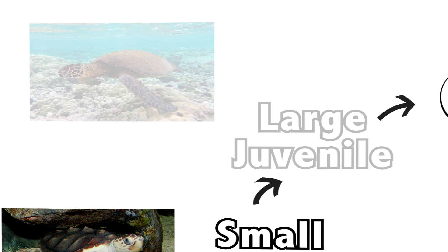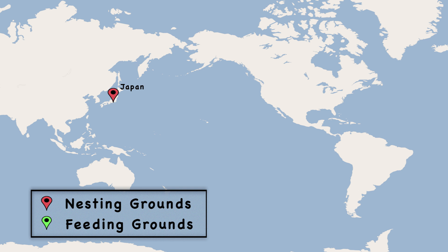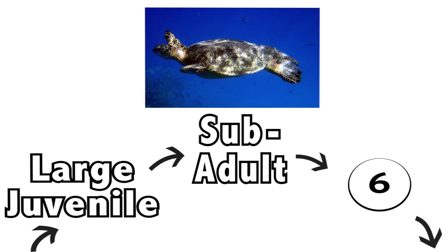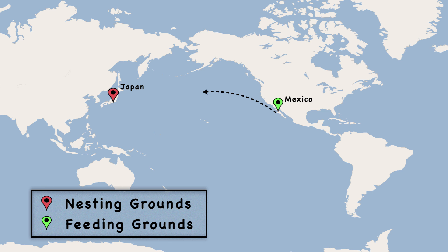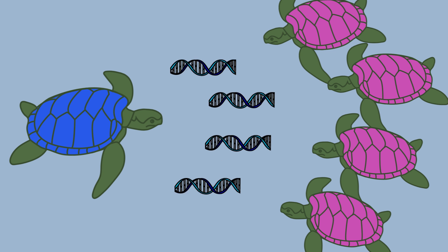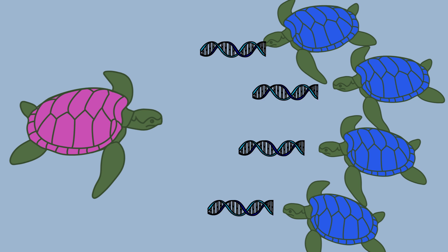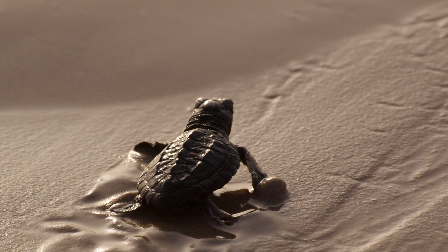Once turtles grow to be large juveniles, they head to their feeding grounds in coastal waters, which can be over 10,000 kilometers away from their home beach. In the feeding grounds, turtles grow to be sub-adults, and once they're ready to mate, they're mature adults and it's time to start migrating back to the nesting sites. During the migration, a male will mate with as many females as possible to pass on as much of his DNA as he can, while a female will store as much sperm as she can — because more fertilized eggs means more offspring, which means more survivors.